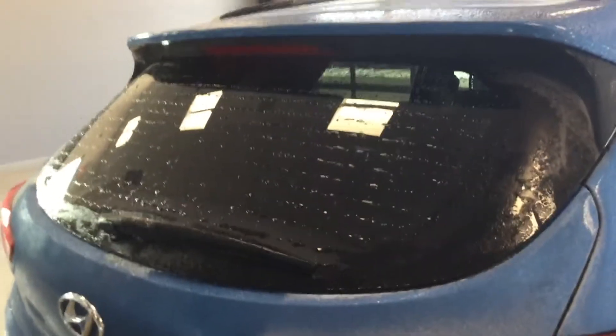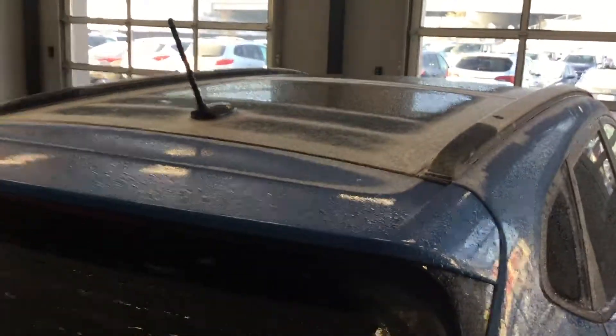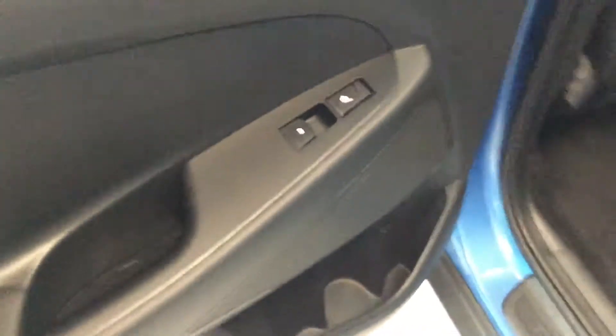Rear windshield heater as well as a full panoramic sunroof. Here in the back of the Tucson you have your heated seats in the rear, power windows, and really nice leather seating. The vehicle is in very clean condition as you can see.